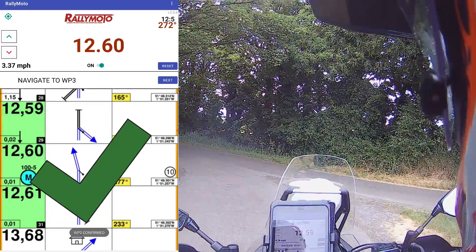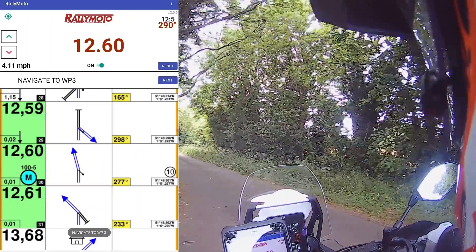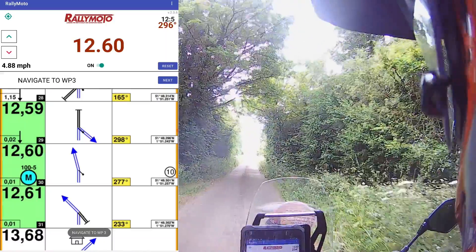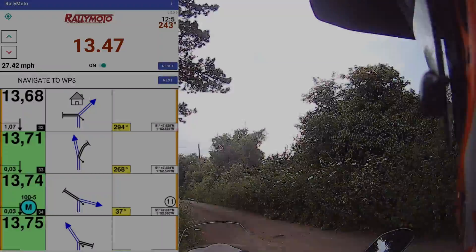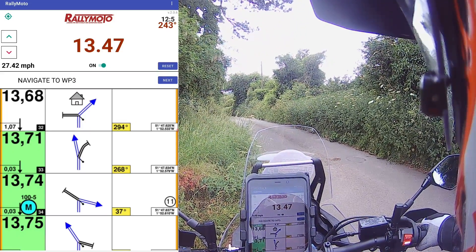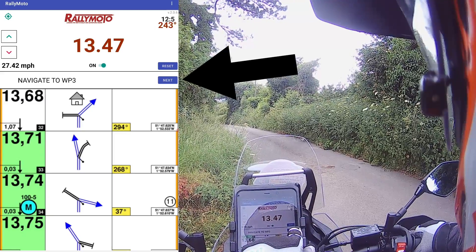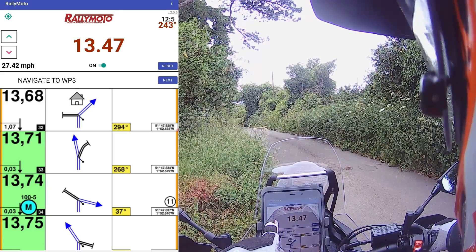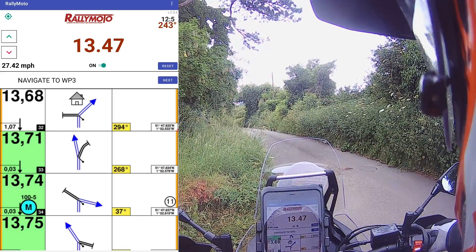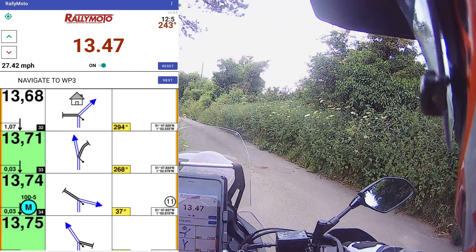Got a tick — navigate to waypoint three, so we're on our way again. We haven't come far and we're already on waypoint three. We can see the little next button in case the road was closed or we couldn't get to it — you can do a bypass — but in this case we're just going to follow the instructions and get to the waypoint.